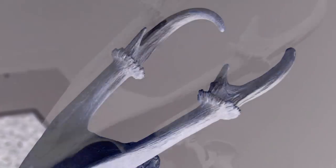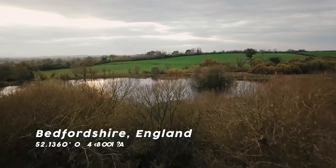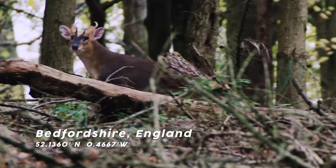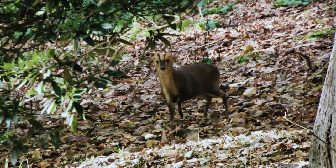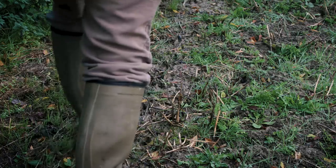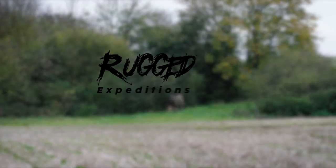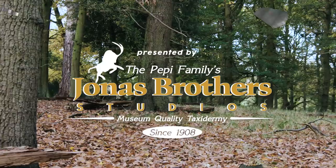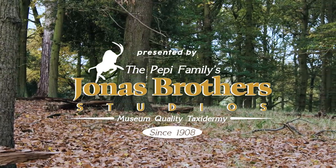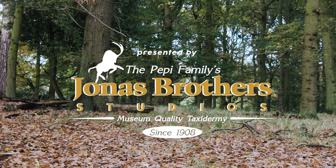A deer with antlers and tusks? No way. No such thing. Well, this is gonna be some unbelievable hunting footage of calling in the rare and elusive free-range Moonjack. Hold on — we're stalking deer the British way. Presented by the Pepe family's Jonas Brothers Studios, museum quality taxidermy since 1908.